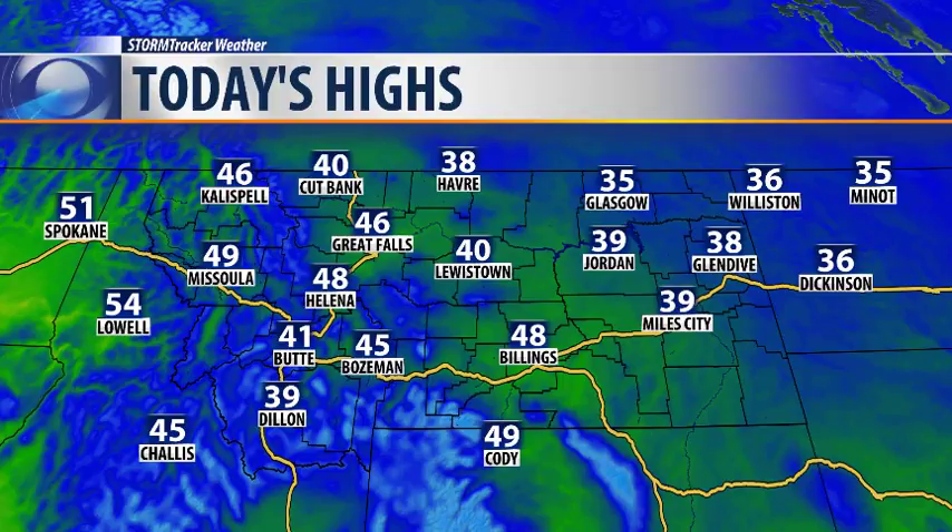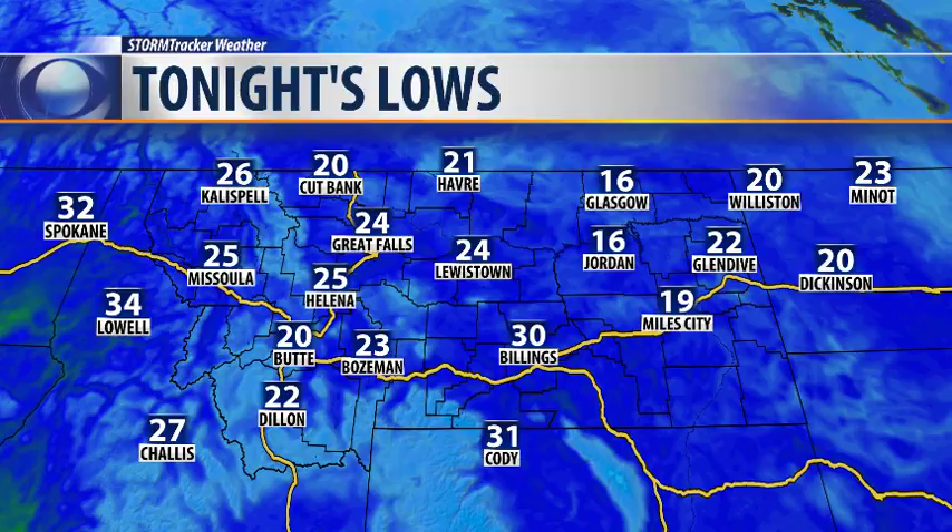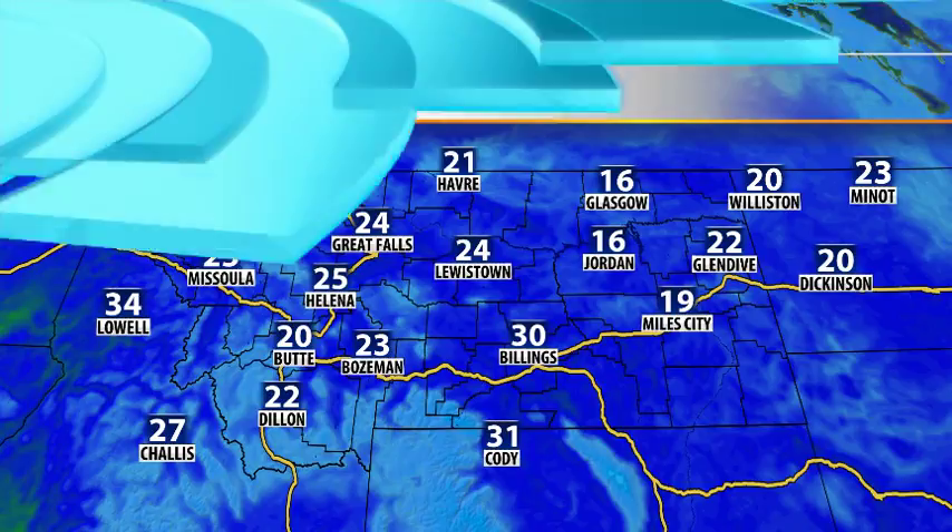With that sunshine in combination with some breezy conditions, we're going to be seeing mild temperatures and feeling like spring today — in the 30s and 40s. 39 in Jordan, 40 in Lewistown, 48 in Helena, 46 in Great Falls, and 40 in Cutbank. Tonight's lows will be getting below freezing once again, in the teens and the 20s.